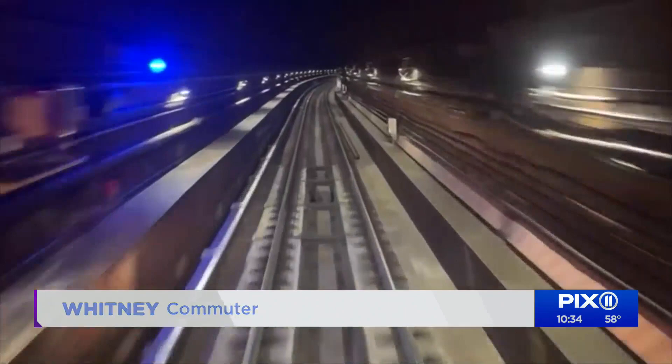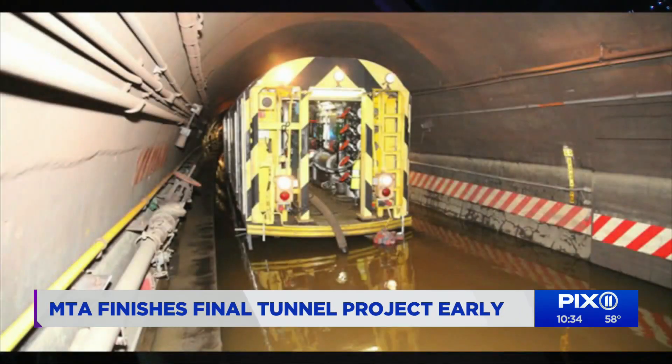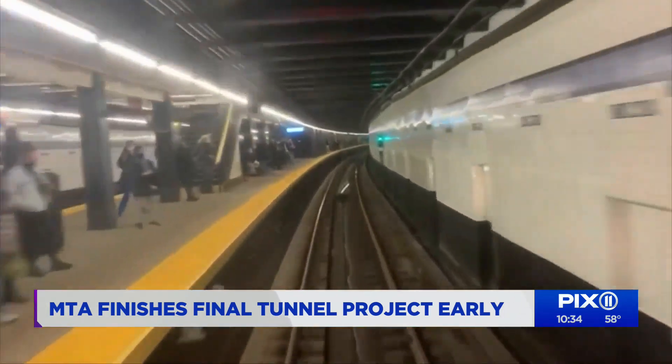The trains are running more frequently, which is great because I'm actually not late for work. These F train tubes are known as the Rutgers tunnel. It's one of 11 tunnels damaged during Hurricane Sandy in 2012.